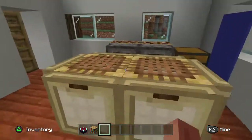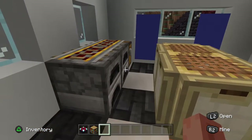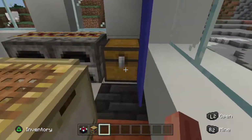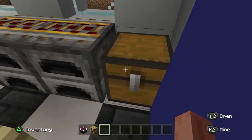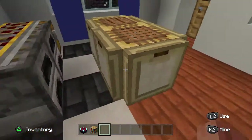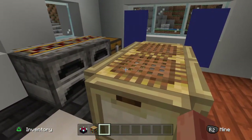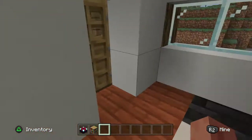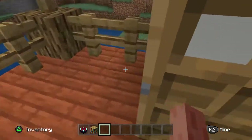I'll show you the inside now. I like those chests so I kind of added them, but I'm not really sure what else I could actually have in there. Okay, let's go outside for now.